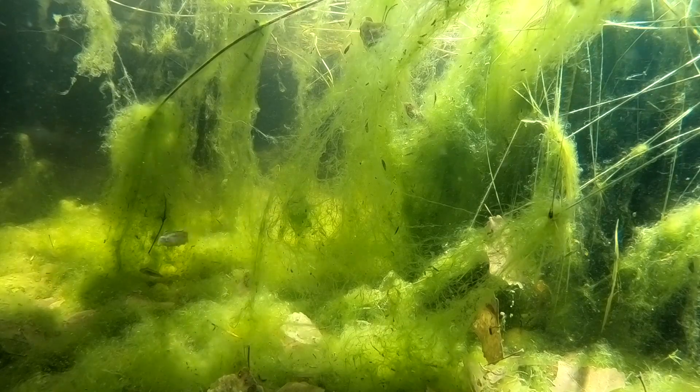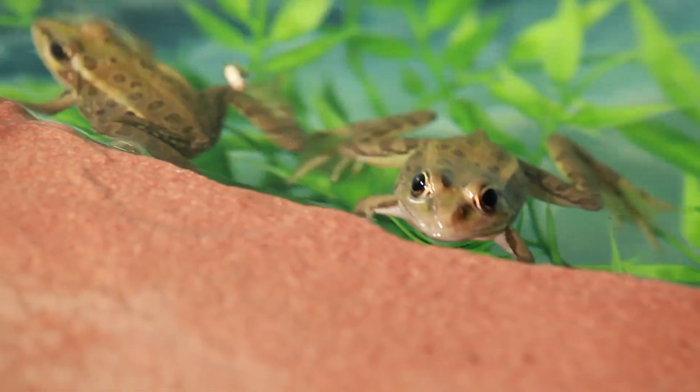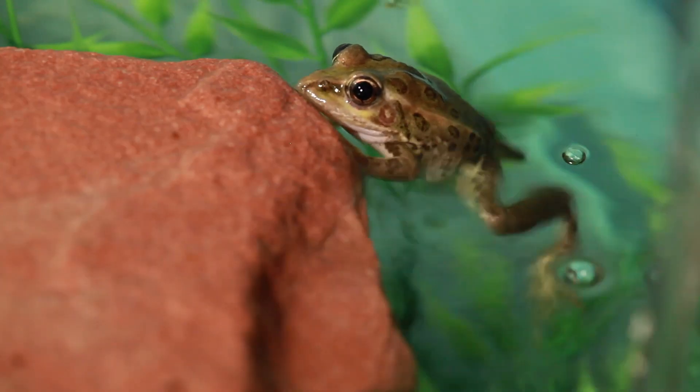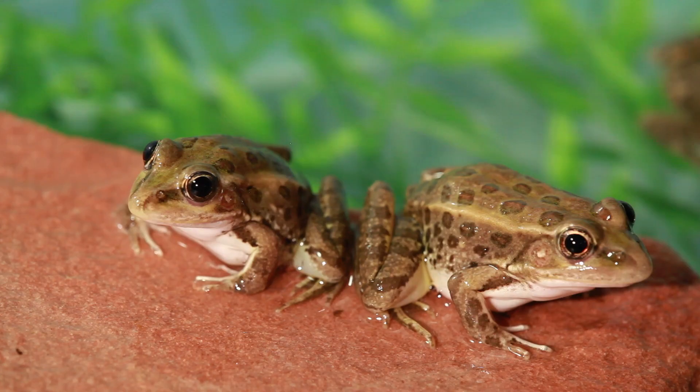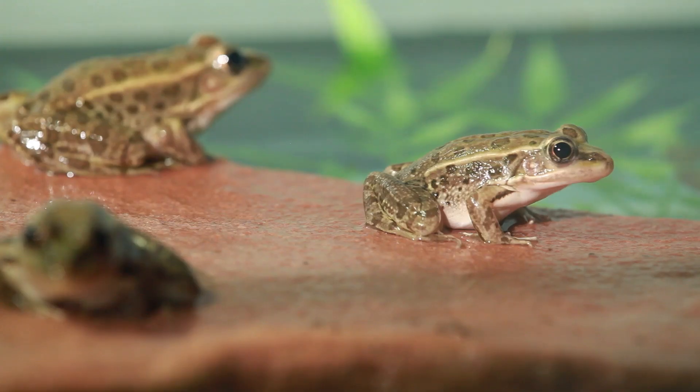Species like the federally endangered Pahrump Poolfish and the rare Relic Leopard Frog. The Relic Leopard Frog was once believed extinct, so that was kind of important to us to be able to expand its range. It was found in Lake Mead National Park, but the problem is it's only in a few locations. So we're trying to create what we call refugia, or a refugium in this case, for a specific species — that's basically a place of refuge.